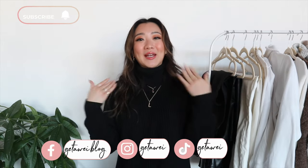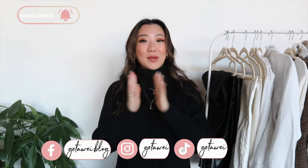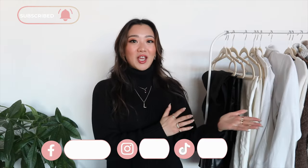Hi everyone! Welcome back to my channel. My name is Lisa and in today's video this is probably going to be the most important video you're going to watch on clothing in my channel for the winter time, because this video is going to be on my winter capsule wardrobe.